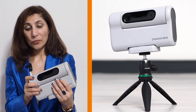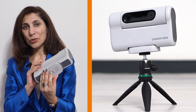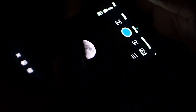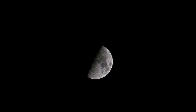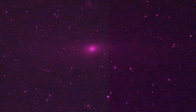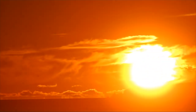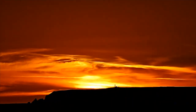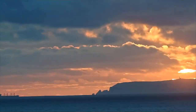Have you ever wanted to stargaze and found you haven't got a telescope powerful enough? Well, the Dwarf 2 is amazing — it mounts onto a tripod and you connect it to your smartphone and off you go. Setup is easy, as is pairing the device to your mobile phone. There are two modes: the telescope mode lets you zoom right up to the moon, and there's a full array of controls allowing you to get brilliant photos and videos. There's also a time lapse function which came in very useful, especially down by the coast.